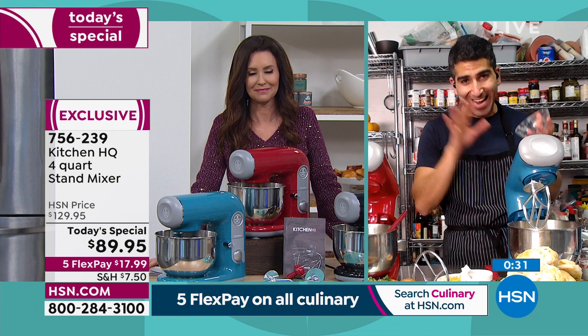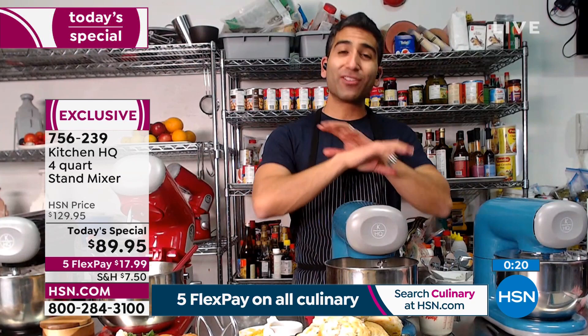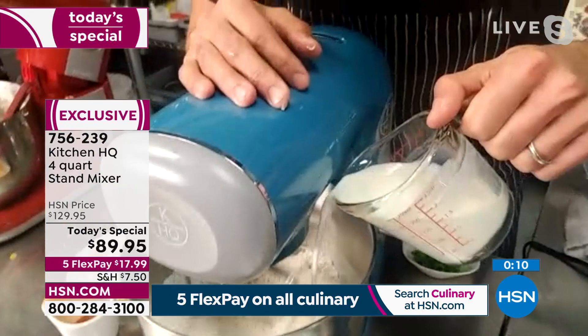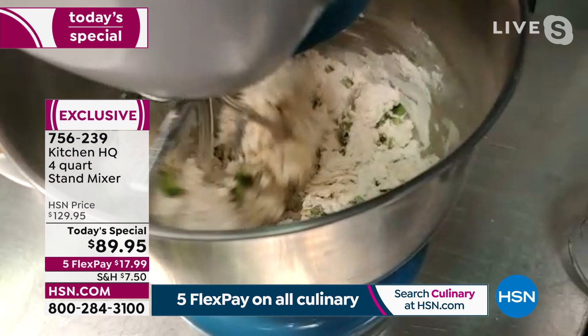The whole Kitchen HQ lineup is designed for the average home cook to make your everyday easier. I've loved everything I've used in the whole lineup — the stand mixer is no exception at 400 watts of power. So even if you want to open a bakery, although Shannon, you've got to wake up too early for that! There's a donut shop around my house that opens at four in the morning — no thank you! I'll have dinner donuts. And you can make donuts with this as well.